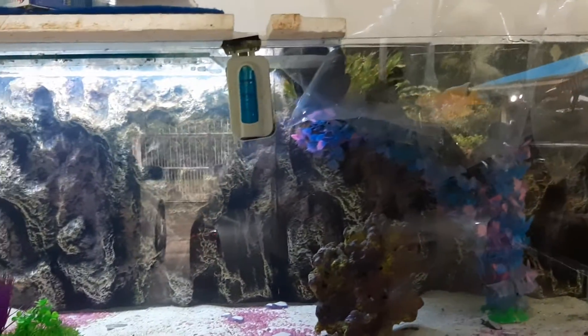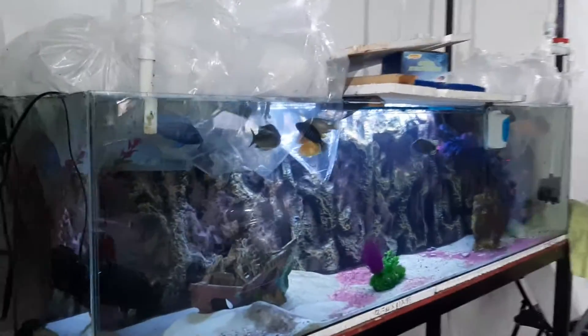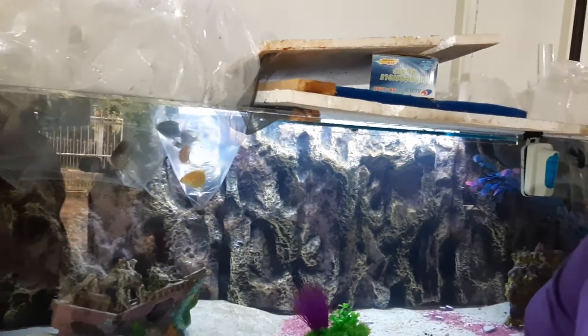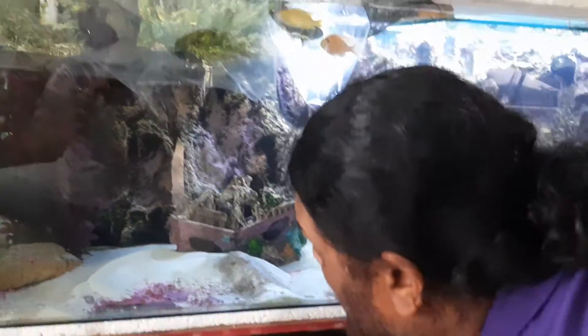So guys, as usual we will be keeping you posted on these two tanks. Right now it's all about settling these guys in. All right, take care and have a good one, and be safe.